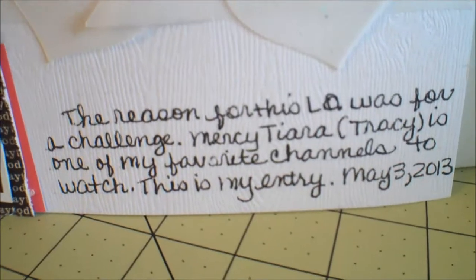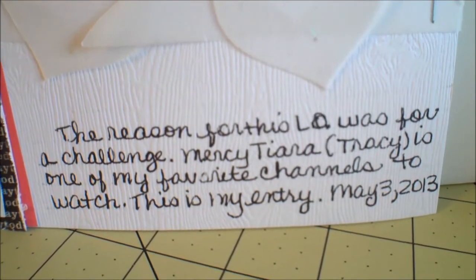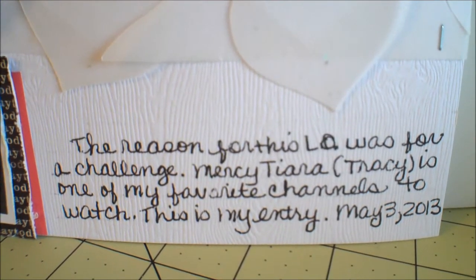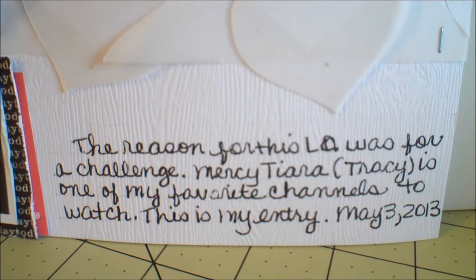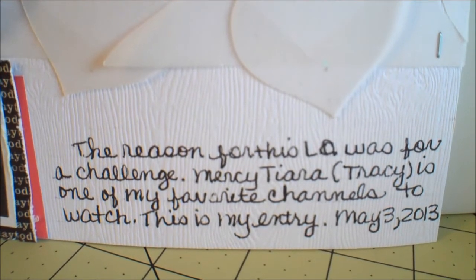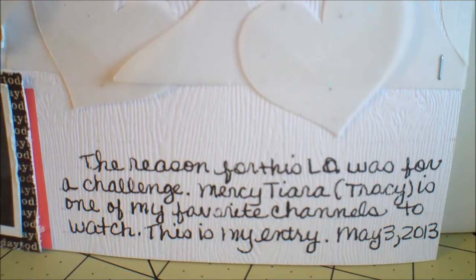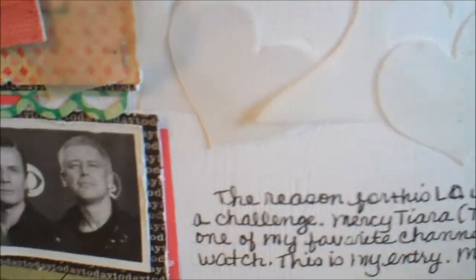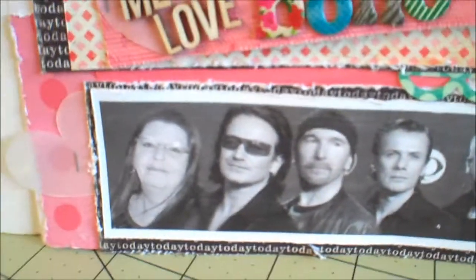Down here in my own handwriting: 'The reason for this layout was a challenge. Mercy Tierra, Tracy, is one of my favorite channels to watch.' This is my entry — May 3rd, 2013. There's the layout, and you had to give layering.